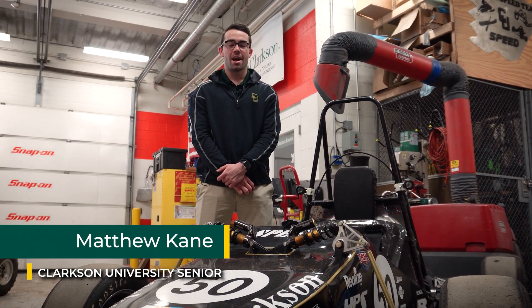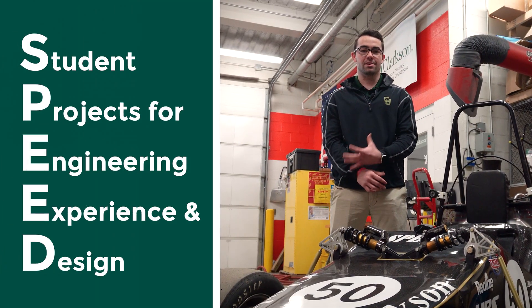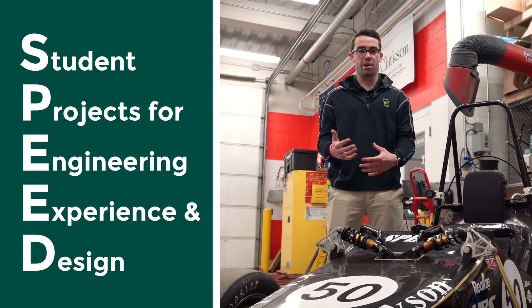Hey guys, my name is Matthew Kane. I'm a senior here at Clarkson University and right now we're in one of our Speed Team labs. Basically all that is is your best option to get hands-on experience doing real-world work while you're at college.